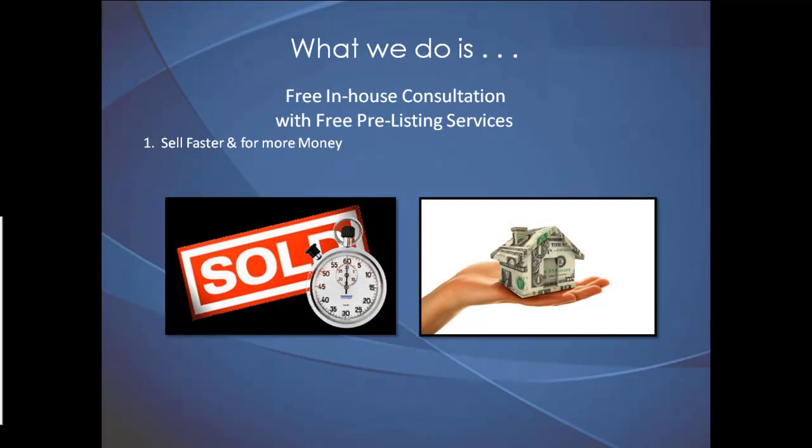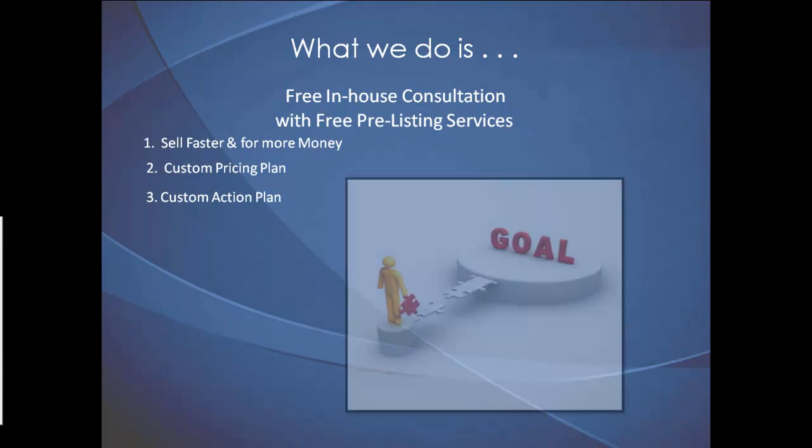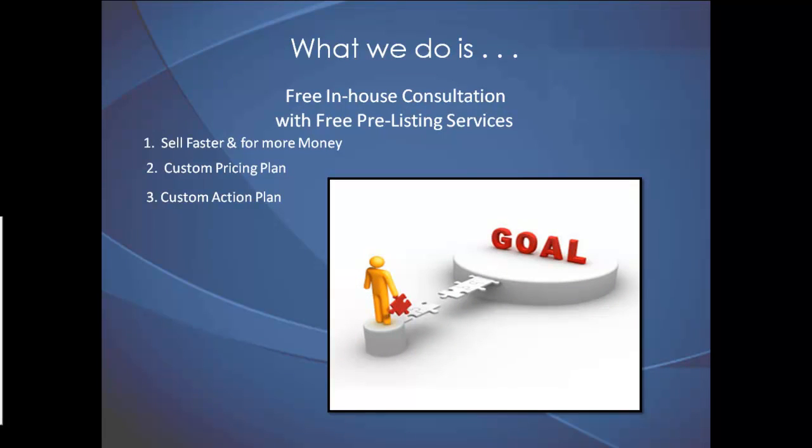First, explaining how we sell houses faster and for more money than the MLS average. Second, how to price your house in the current market. And third, creating a custom action plan detailing step-by-step how to sell your house.